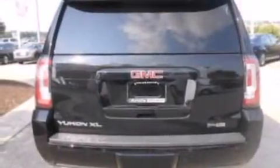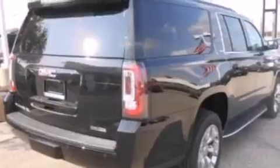The following features are also included: a power driver's seat, air conditioning with automatic climate control, cruise control, leather and alloy steering wheel trim, and 12-volt power outlets.